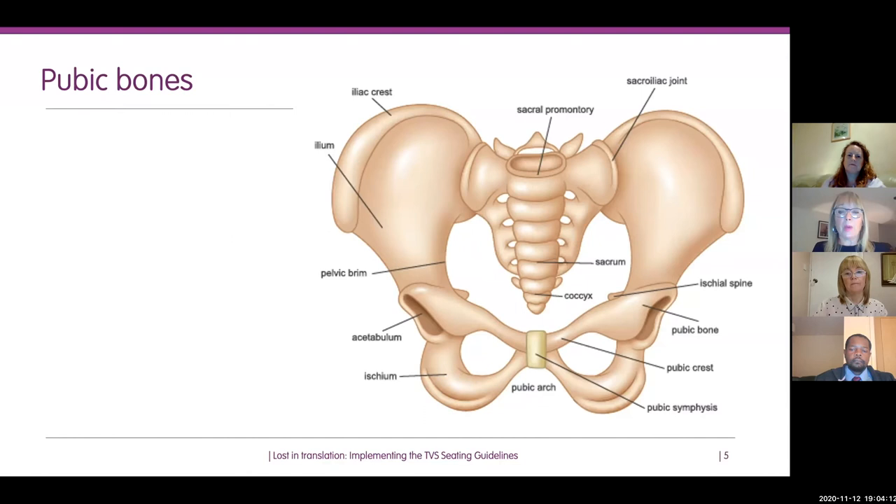The ischium are the bones actually designed for us to sit on. But if we sit too long or on an inappropriate surface or chair, we can get damage particularly over these ischial areas.